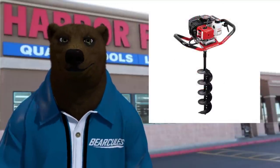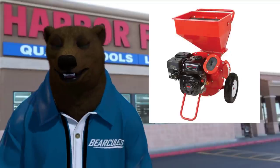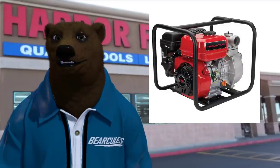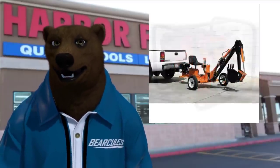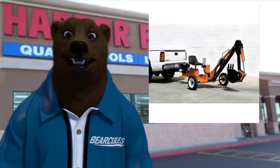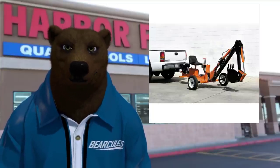Harbor Freight likes to put the Predator engine in just about everything. There's a post hole auger with Predator on it, a wood chipper, a log splitter, water pumps, and even on the little backhoe they sell. For those who haven't seen it, there's a Harbor Freight trailer-mount backhoe powered by a Predator engine.